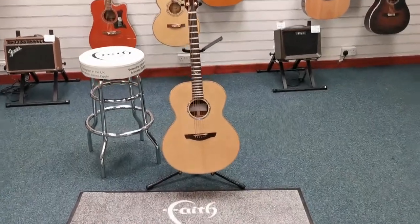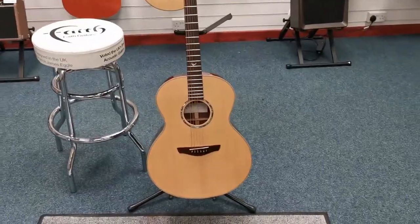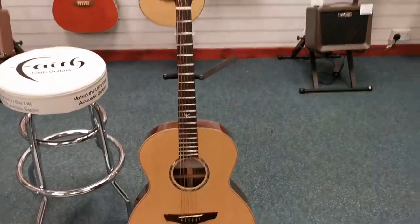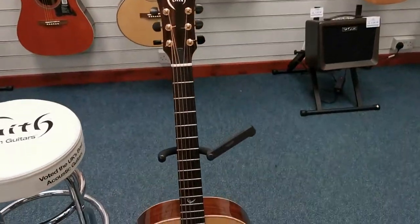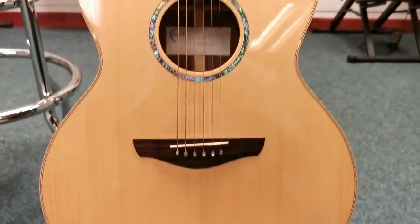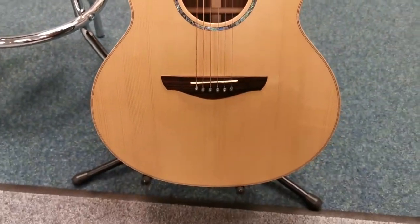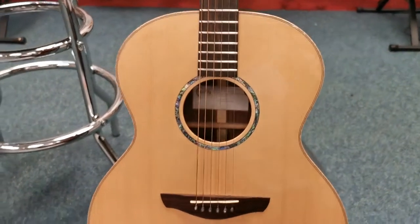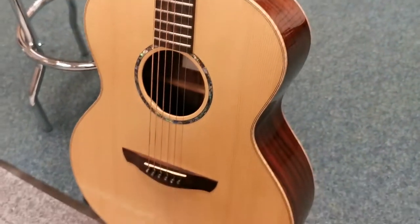Hello, I'm Danny at Rimmers Music Shop in Blackpool and I'm here today to show you a second-hand acoustic guitar that we've got in. It is a Faith Neptune in high-gloss finish. It's an absolutely stunning guitar. The Faith guitars are all solid — this one has a solid spruce top and it's actually solid rosewood back and sides.